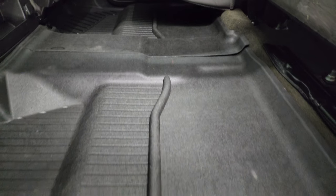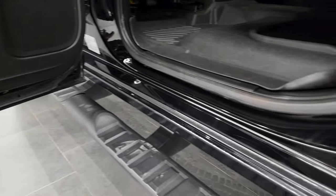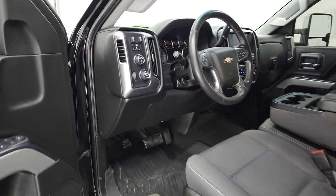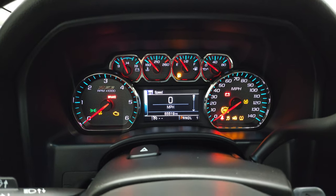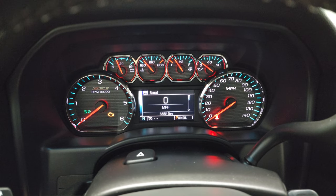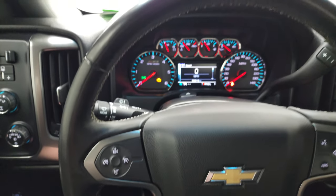Seats look really good and you get the all-weather floor mat in the back too. The bottoms of the doors look fantastic. We'll hop inside and check out the miles, the radio, and everything this truck has to offer. You can see this one has 65,519 miles. You get the Z71 instrument cluster with digital speedometer and compass display. This one comes with the leather-wrapped steering wheel.